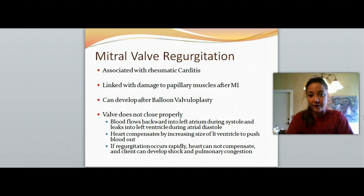Let's talk about mitral valve regurgitation. This is where we have backflow of blood — it's not one-directional anymore, it's flowing backwards and forwards. A lot of times it is associated with mitral valve prolapse. It's linked to damage to the papillary muscles just after a myocardial infarction. It can also develop after a balloon valvuloplasty if it's stretched too much and caused too much of an opening. The blood is allowed to regurgitate backwards, which decreases cardiac output — so we took one problem, tried to fix it, and made a different problem.